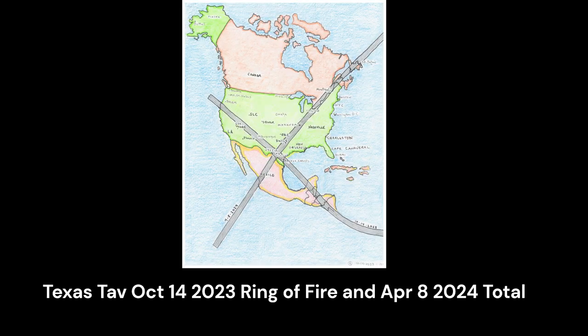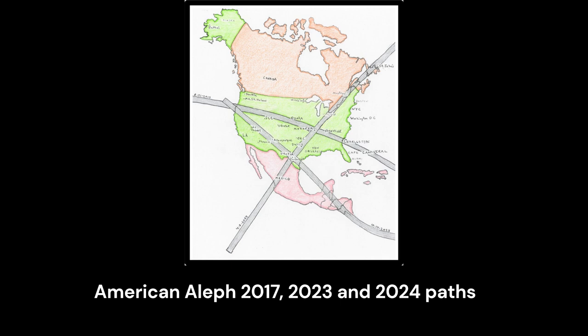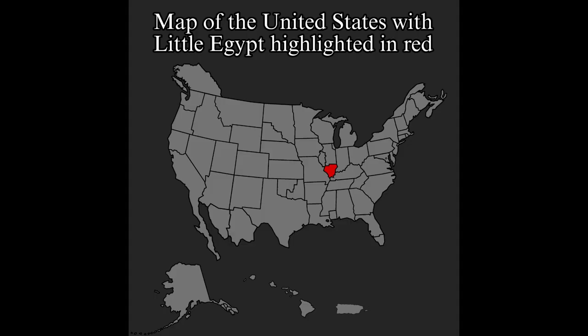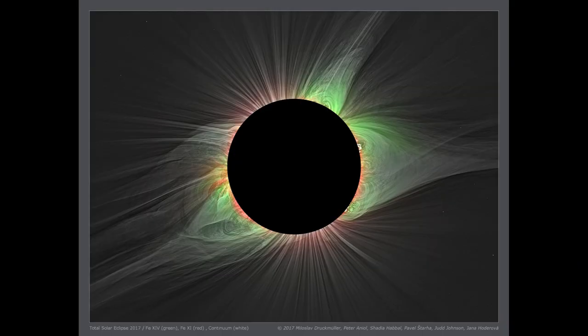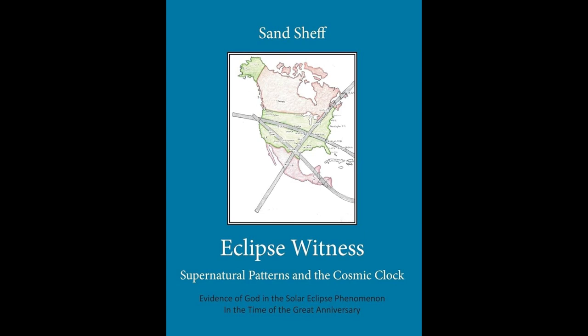By now many of you have heard about the hieroglyphs appearing from eclipse paths over the USA in total solar eclipses in 2017 and 2024, and then again in the mid-east eclipses of 2027 and 2034. The USA eclipses create an apex over the area known as Little Egypt in southern Illinois, and the mid-east eclipses have an apex in southeastern Egypt. I've spent three years documenting the phenomena of solar eclipses and created a comprehensive website and 400-page book, both called Eclipse Witness.